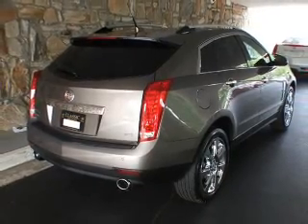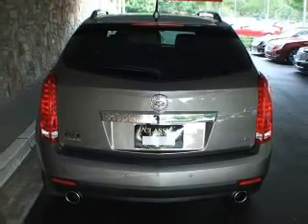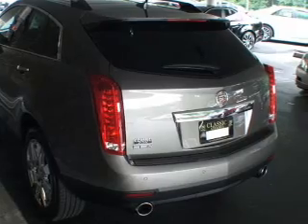Navigation is included to help you get to your destination with ease. Treat yourself to a premium sound system. Anti-lock brakes help you bring your vehicle to a safe stop. There's nothing like a sunroof on a nice day.